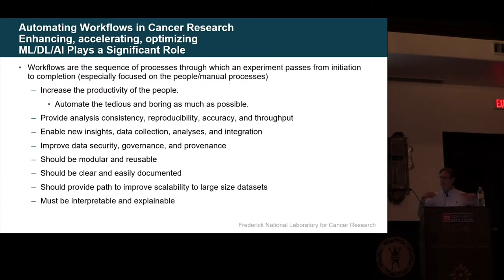You have to keep clinicians in the loop, make sure it's transparent, explain to them what's going on, and make sure they feel like they're in charge — they can run it. You want your doctor to feel like they're in charge of whatever treatment you're getting. So you need consistency, reproducibility — all the things people have talked about. It should be easily documented, and to emphasize what everybody says: it has to be interpretable and explainable.